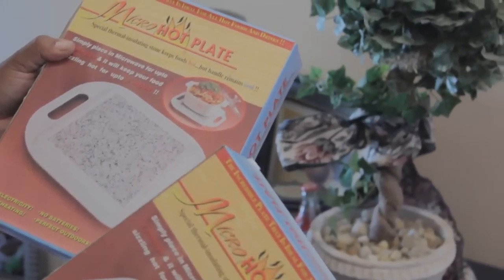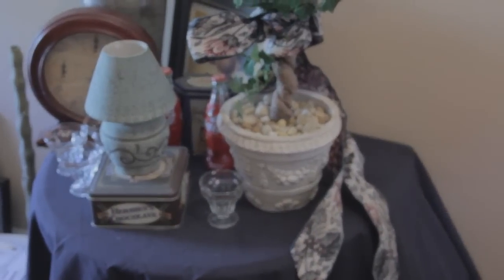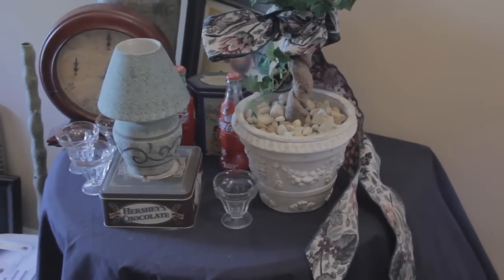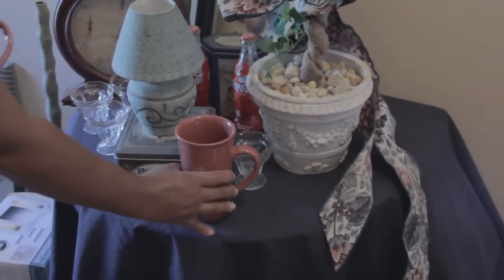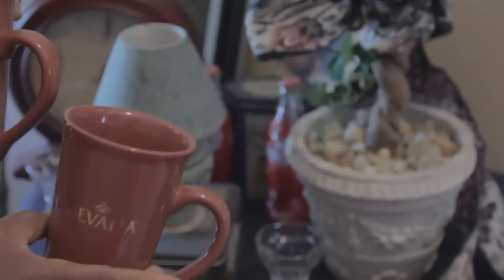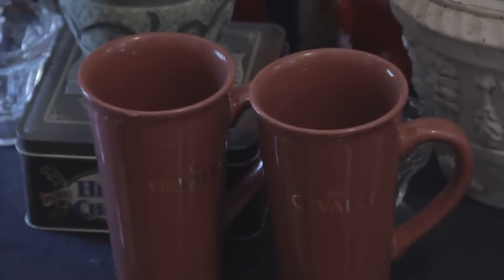I got both of these for 50 cents apiece — brand new, never been used. The last two things I want to show you on this round are these cups — very cute. I bought these for a dollar. These are my two final pieces. Everyone was just walking around bypassing them and I walked up and just hurried and grabbed these.